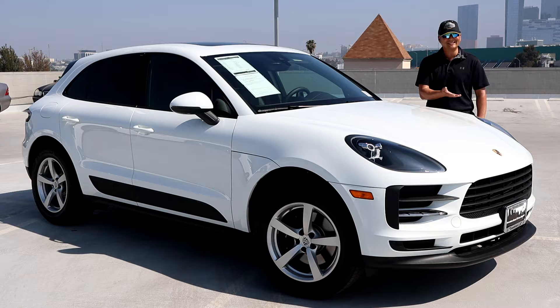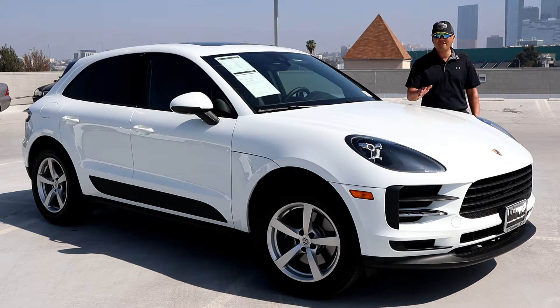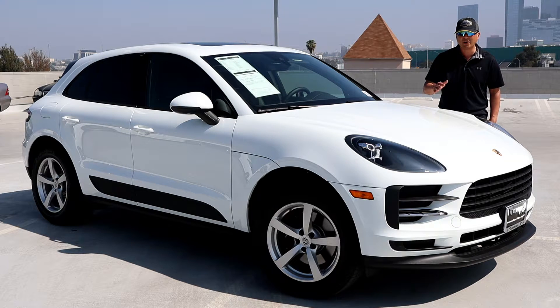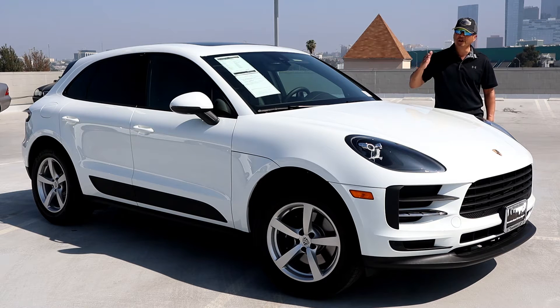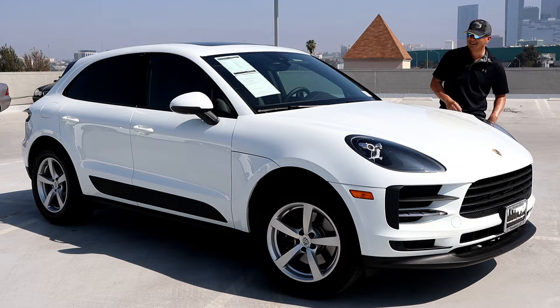Hi, I'm Randy. This is the 2020 Porsche Macan, and it's Porsche's best-selling vehicle — and there's a reason why. It's a triple-purpose vehicle: it can be your daily driver, it can be your U-Haul, or you can take it to the track. But who takes it to the track, right? Stick to the script, Randy.